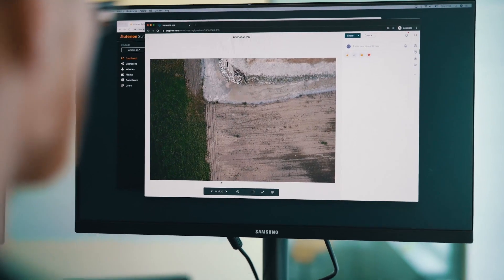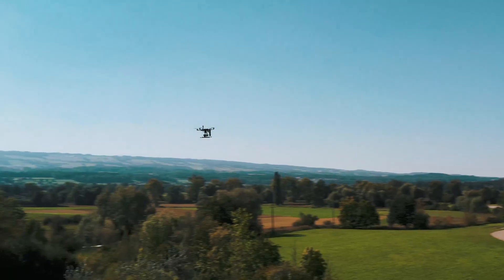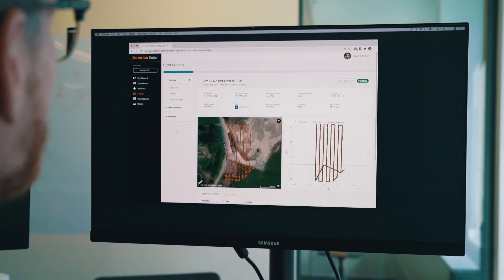Subject matter experts can review and download the geotagged images while the vehicle is still in the air, from the office. The connectivity allows you to log all of the details of the operation in real-time within the Autarian suite.